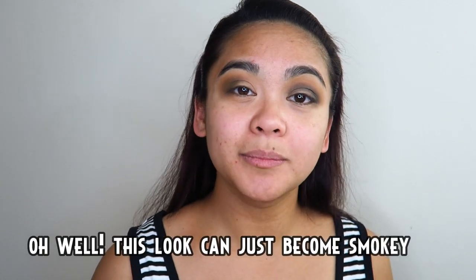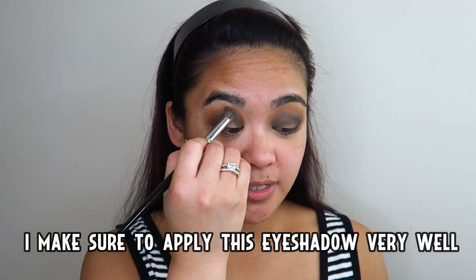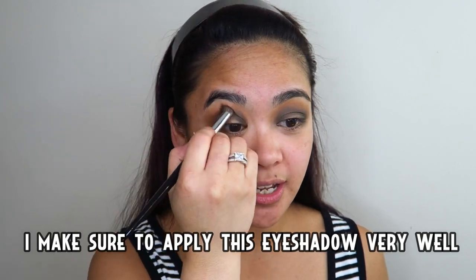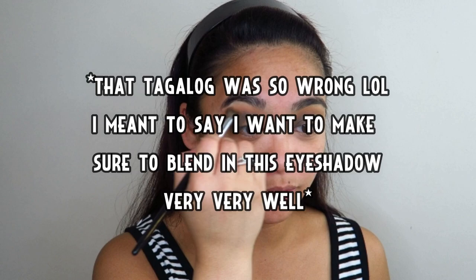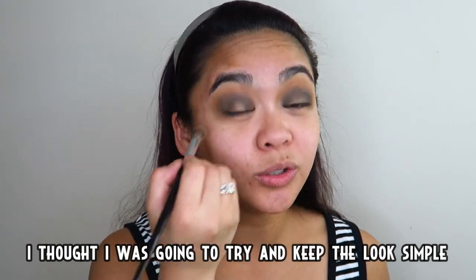Ba't ang pangit? O sige, magiging smoky na rin itong itsura na to. Tapos, siguradong tiyakin ko na timpla ng aking eyeshadow. Ayan, naging smoky na — o kala ko simple lang ang gagawin ko!